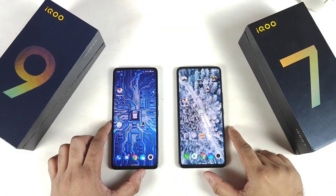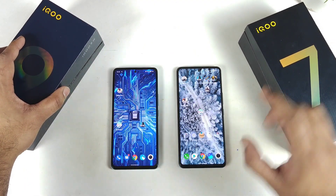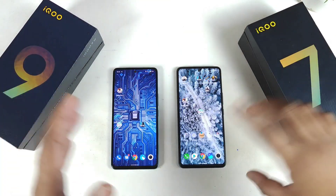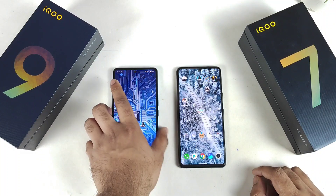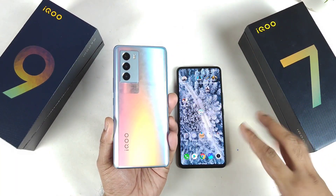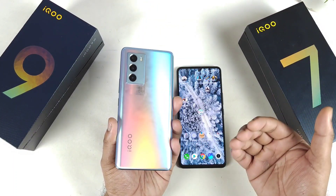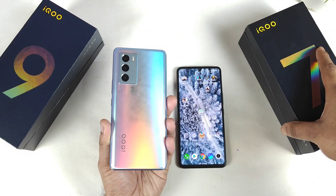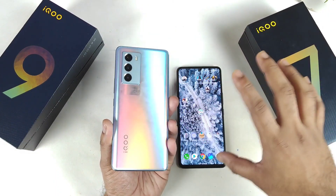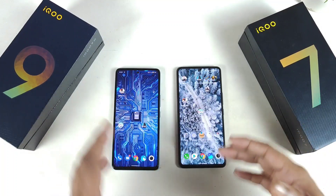Hi friends, welcome back. This is Michelle's side. In this one, I'm going to do a speed test comparison between the iQOO 9 SE versus the iQOO 7 device. Just yesterday I did research the iQOO 9 SE device and I'm testing it intensely at this moment comparing with the iQOO 7. Is it worth spending extra money to buy the iQOO 9 SE or should you buy the iQOO 7?